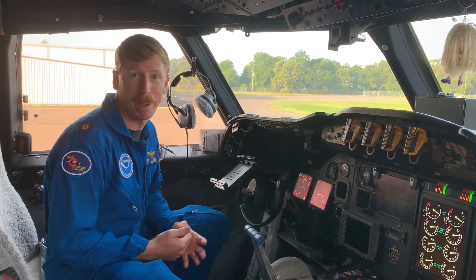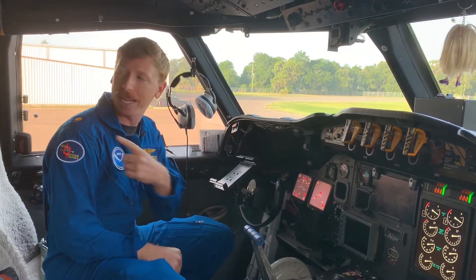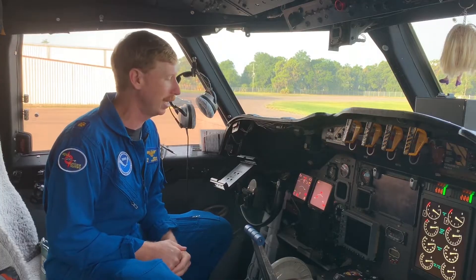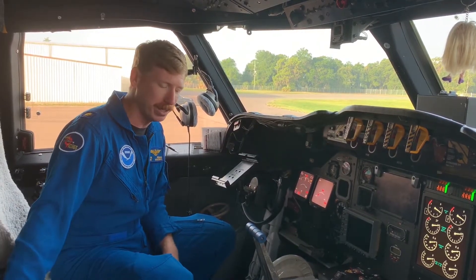A typical hurricane crew, we fly with three pilots — two pilots flying, one pilot resting. We've got a rack in the back where you can take a little nap, though napping in a hurricane sometimes isn't that easy. We typically have two flight engineers as well — one on station, one resting.